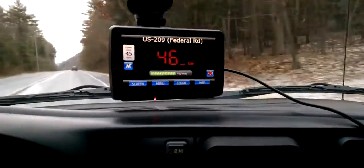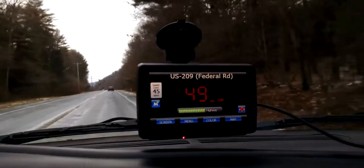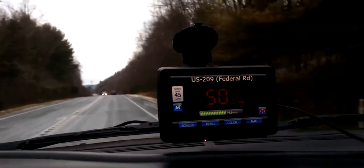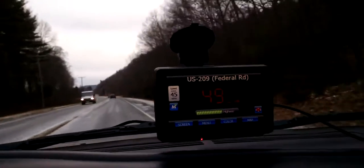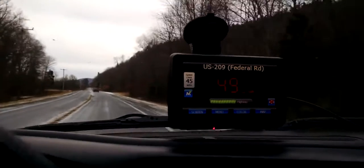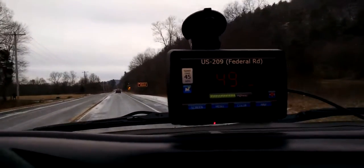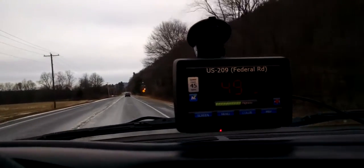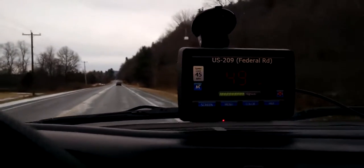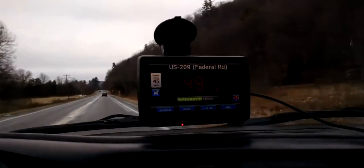Also, that lockout feature I was talking about before — that it would go around three times and then automatically lock out that signal if it was like an automatic door — it's a nice thought, but it's not flawless. It does lock out some signals, but oftentimes it will forget a signal even after it's locked out, or there are just so many signals in the area from automatic doors that it gets an overload, and sometimes it just won't lock one of them out.